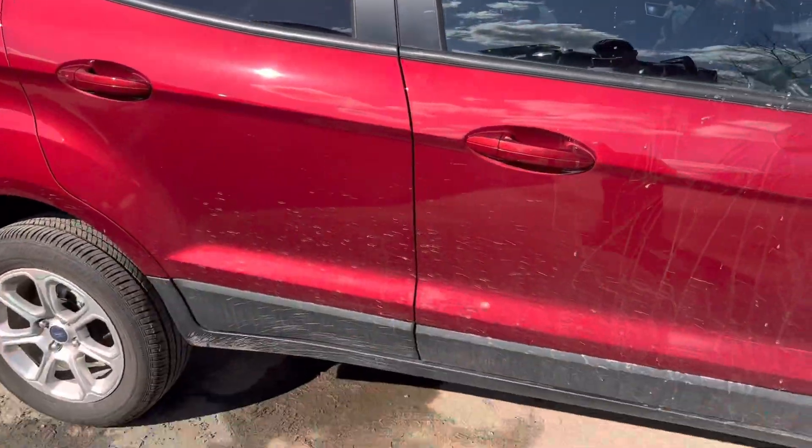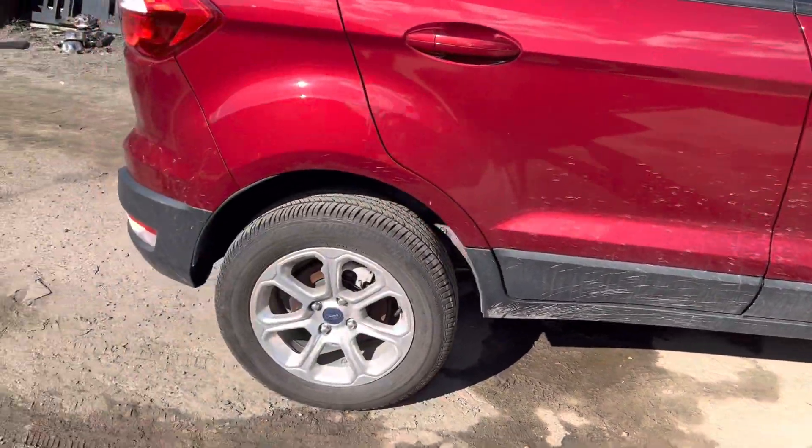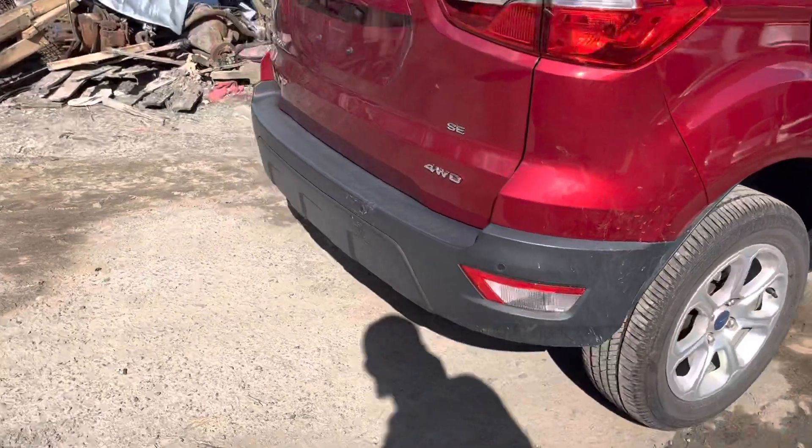Front passenger and rear passenger doors are good though. Tail lights are good, rear bumper is good.